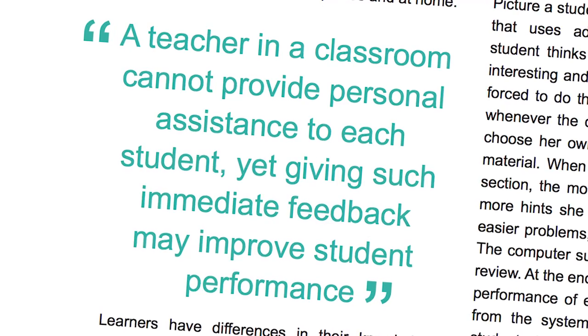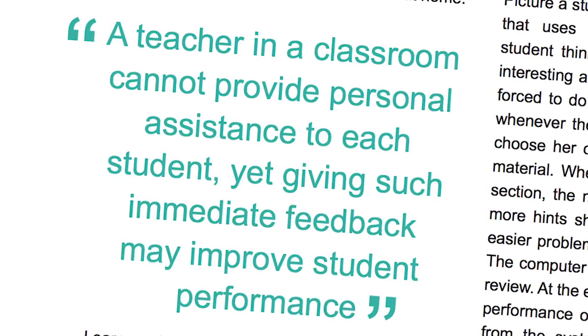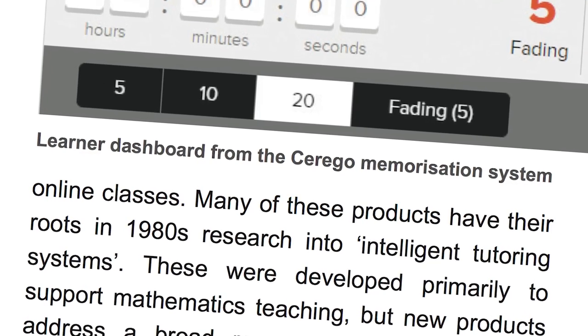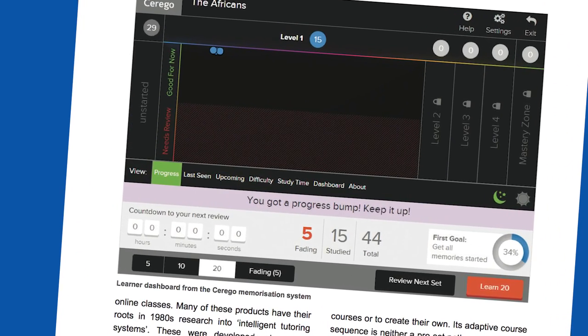One of the innovations we particularly picked up this year is personalised and adaptive learning. We're all different — we all learn in different ways, and yet most teaching, both in classrooms and online, assumes that we're all going to be taking in information in the same way. Personalised learning adapts not just to people's needs and their abilities, but even to their emotions — to how we feel, whether we're bored, whether we're excited — adapting the way in which teaching progresses based on our individual traits.